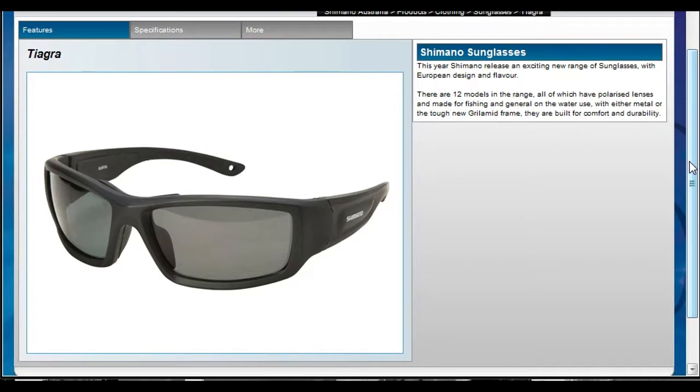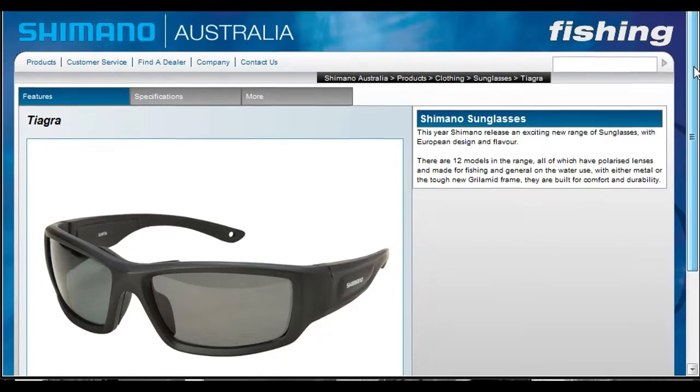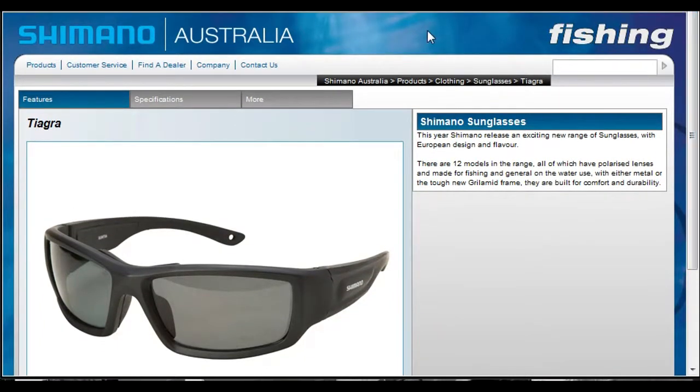That's it for today, just a quick review of the Shimano site — that is shimanofish.com.au. And remember, barramundi fishing is better than working. So before you go out barramundi fishing next time, slip over to the Shimano site and see what clobber you need. Speak soon.